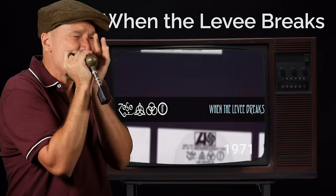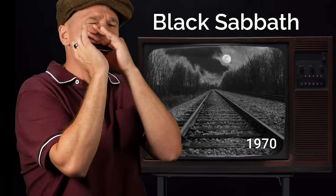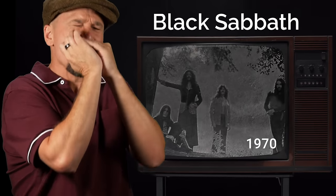Six rock riffs ain't enough. If you want to check out all 25 rock riffs, you can click on this video right here.